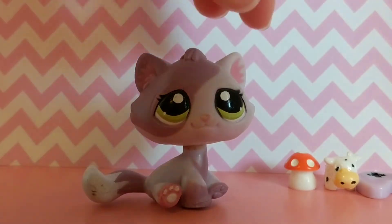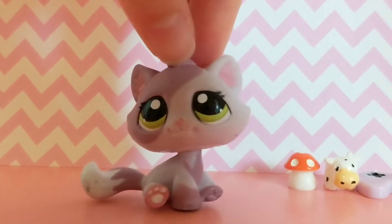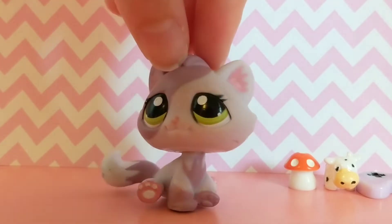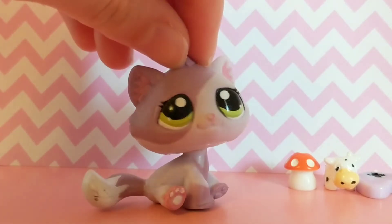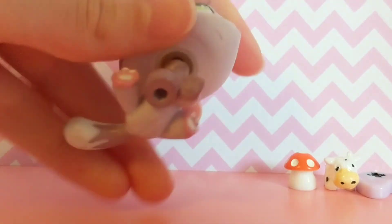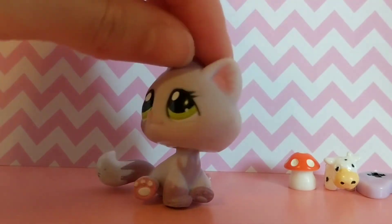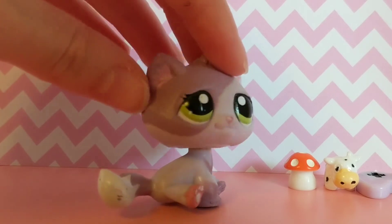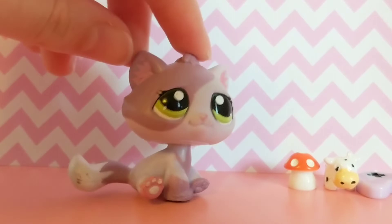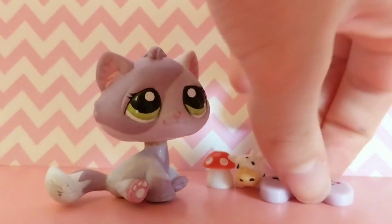I think she is so pretty and I've actually seen her before on somebody's Instagram account — I just didn't know the LPS number for it. But when I saw this one I was like, okay this one is super cute. The colors just look so well together and she has a few markings and some paint loss, but I'm pretty sure I can just fix her up and I don't really mind that much.